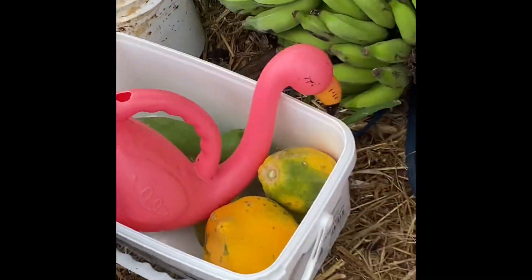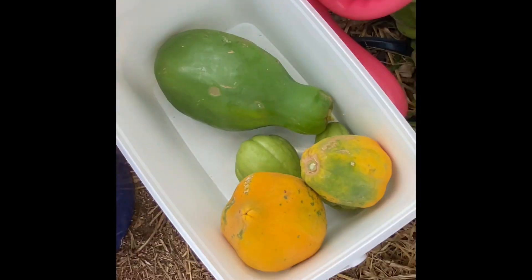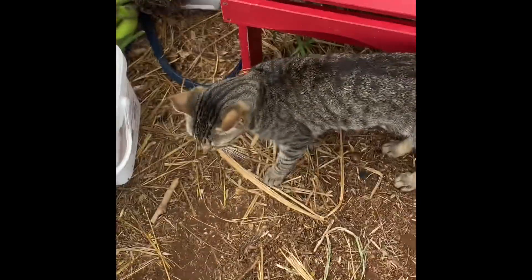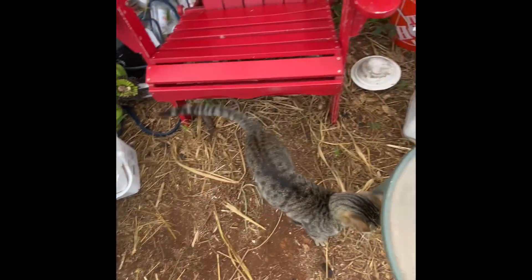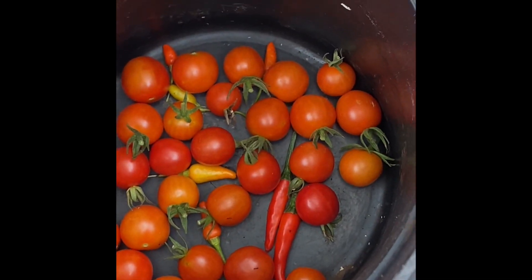And yeah, there's the pink flamingo. Nice bananas. What we got in here? Chayote, papaya, green papaya. Garden cat — this one has taken up residence, it's here every day now. A bunch of tomatoes. I picked a couple of chili peppers in there too.